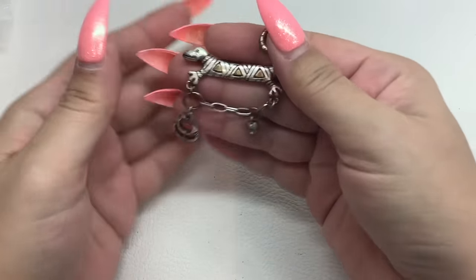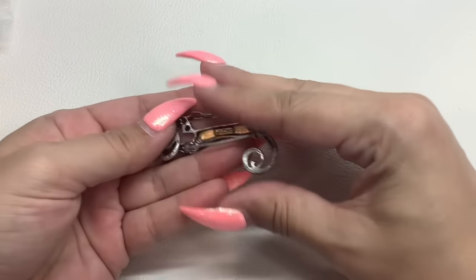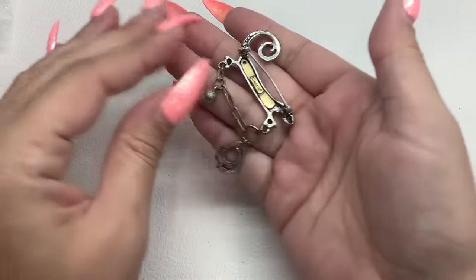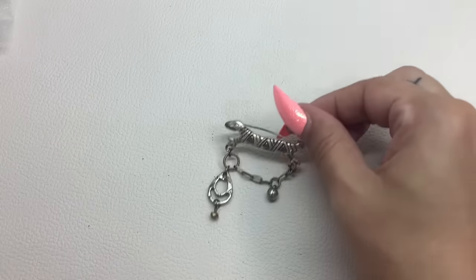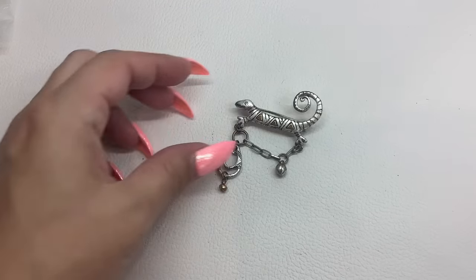Here's a Chico's brooch — the little lizard with little asymmetric danglies, a rhinestone eye, and a little bend in the pin. Marked Chico's. Very cute. Number 48, we'll do that one for $6.